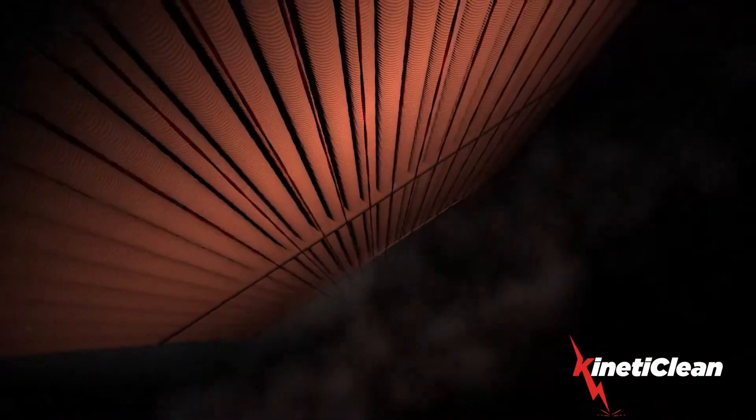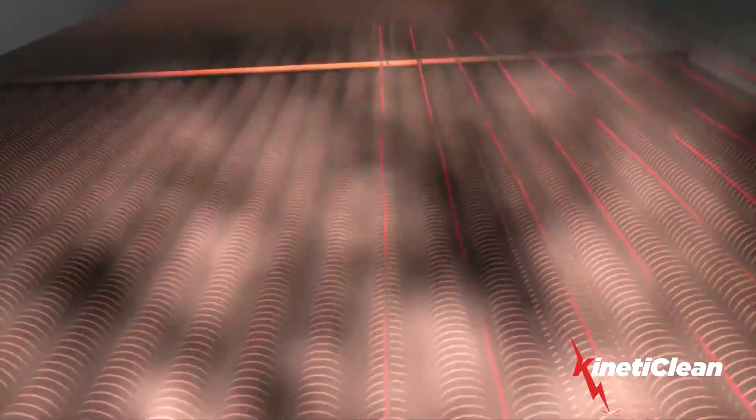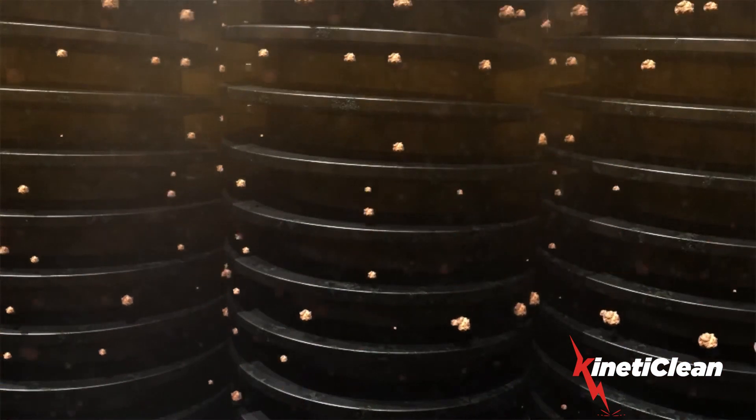The detonation itself is engineered to be the most effective in delivering kinetic energy while ensuring the structural integrity of the tubes is not compromised. There is no tube spreading required and no tools come into direct contact with the tubes.